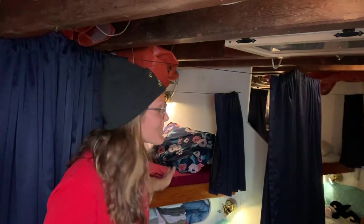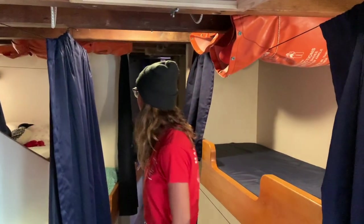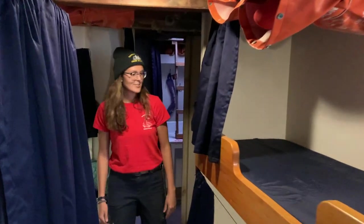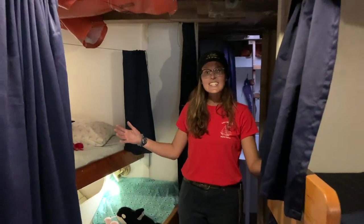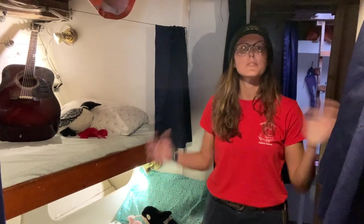These are only two bunks, but Harvey Gammage actually sleeps 39 folks in total, including trainees and crew. As you can see from the numbers down here, this forward compartment houses 18 students in total, but there are other compartments on the ship with more bunks.